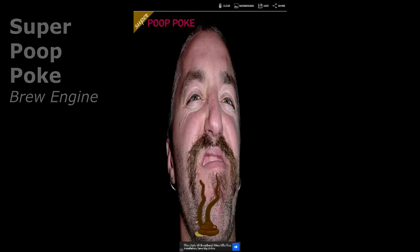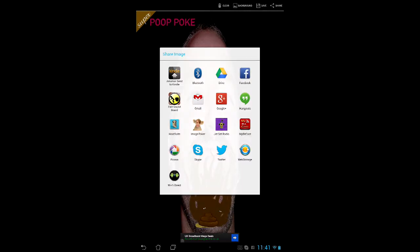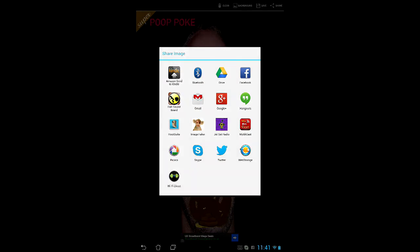Super Poop Poke allows you to use any picture on your device and cover it in poo. You can then upload it to Facebook and Twitter where it will join all the other crap that we have to look at every day.